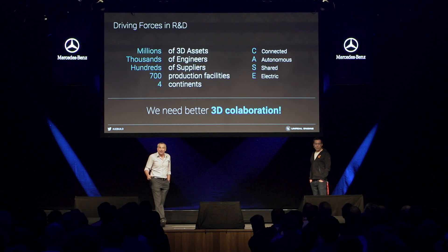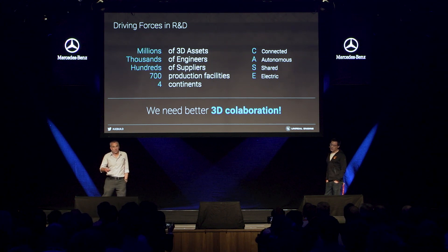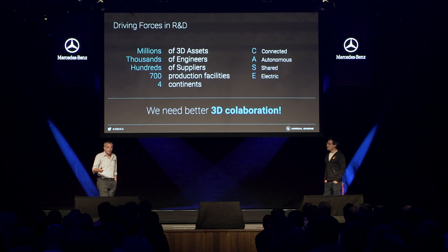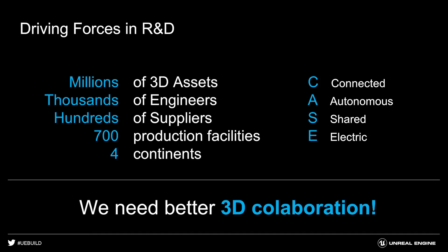What are the driving forces in R&D nowadays? All of you know that a lot of challenges come to the automotive industry. Inside of Daimler, this is coined CASE — connected, autonomous, shared, and electric — which puts a lot of pressure on the R&D process. Besides that, we work with millions of 3D assets. We have thousands of engineers working on a car project, which orchestrate hundreds of suppliers. We have 700 production facilities all around the world, and the R&D happens on four continents.